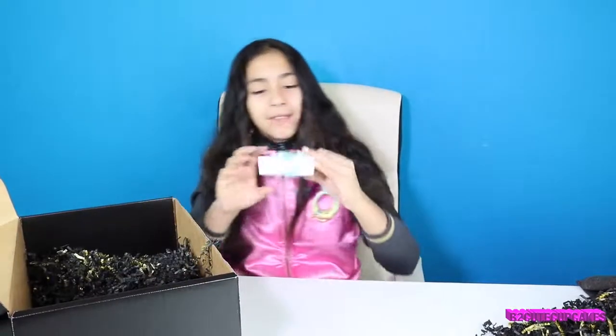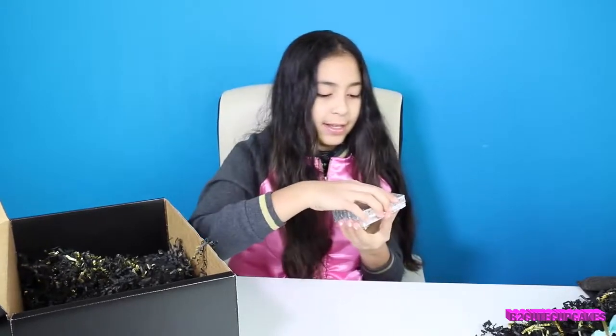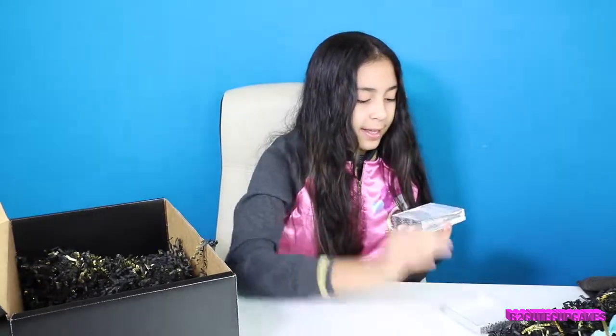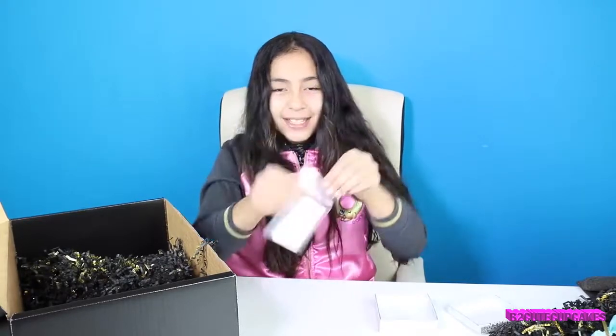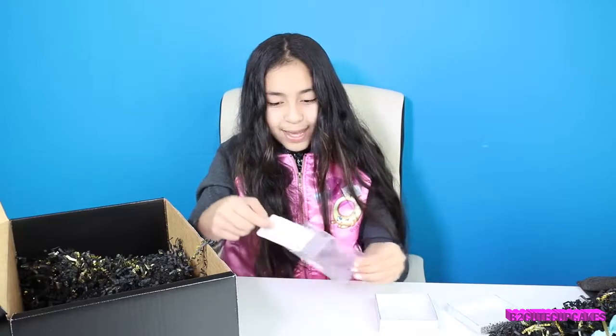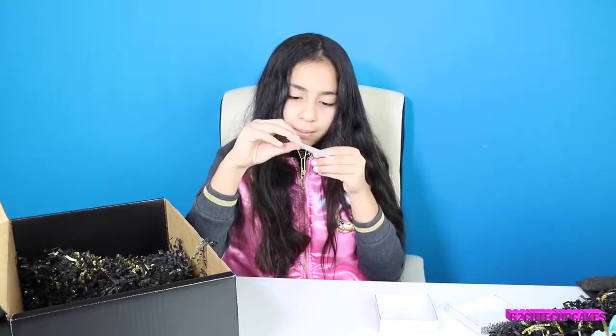And I also have this — I don't know what it is, but we're going to open it and find out. Oh wow, look at this! It's a cute necklace, and it has a B on it. It's all tangled up — mom's going to get my necklace ready for me. So in the meantime, I'm going to tell you the big surprise.